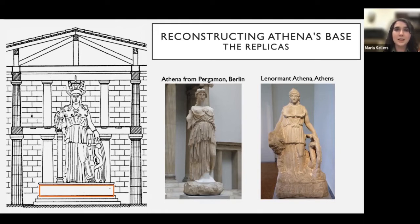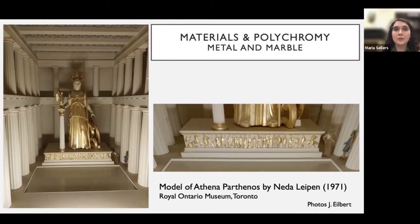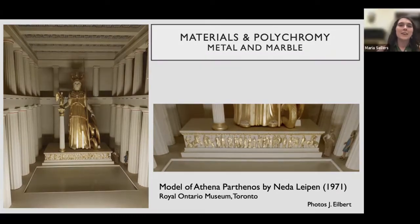There are several hypotheses regarding the materials and methods used to create the birth of Pandora Frieze. One hypothesis, put forth by Neda Lipin, suggests the base was constructed of marble with gilded bronze figures doweled onto it — the same technique Phidias used on the frieze of the Zeus at Olympia statue, where figures were doweled onto Eleusinion limestone. Lipin argues that at least some fragments would have been found if it was done in stone, whereas metal is more likely to have disappeared completely, and that Pliny's use of caelatum implies metal.